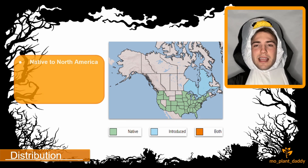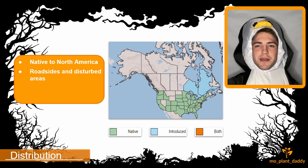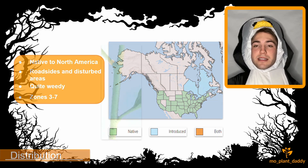Horse nettle is native to North America, mostly the central and eastern United States. This species prefers roadsides and other highly disturbed areas such as pastures. It can be quite weedy and spreads rapidly, and horse nettle has introduced itself into parts of Canada and has become invasive in certain ecosystems in the United States. Hardiness zones 3 through 7 are ideal for horse nettle.